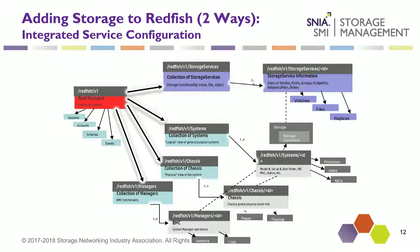A question came in: when would you use one configuration versus the other? The reason we added the integrated service configuration in version 1.0.6 was to help clarify things like a server that has a RAID card in it, where you want a more complex storage configuration with volumes, storage pools, and some notion of class of service. You would use the integrated service configuration. You could then actually build another Swordfish layer on top of that — a hosted service configuration on top of an integrated service configuration.